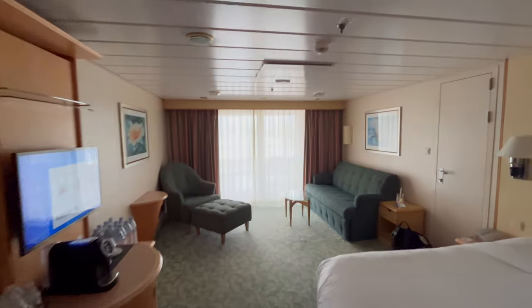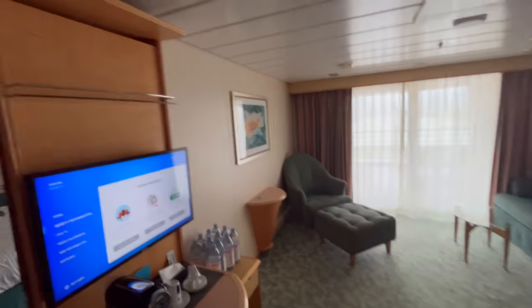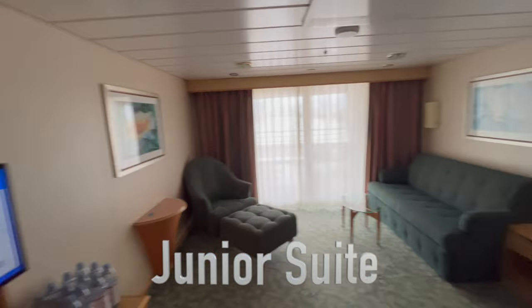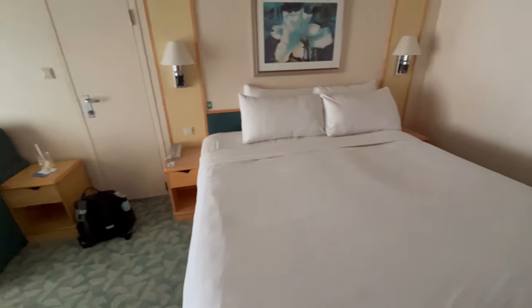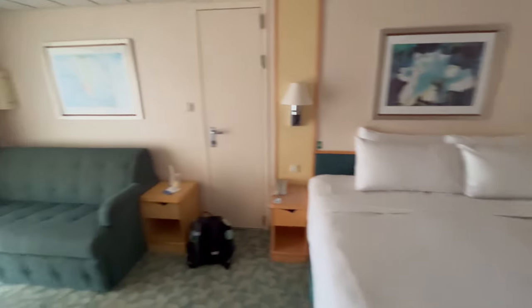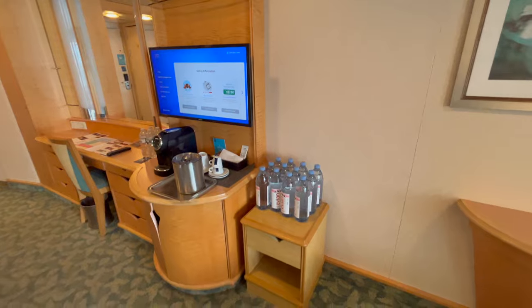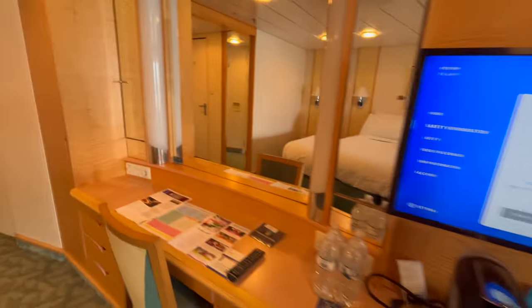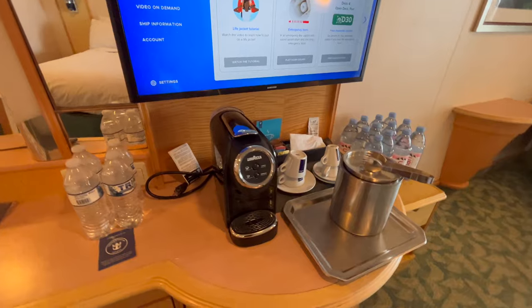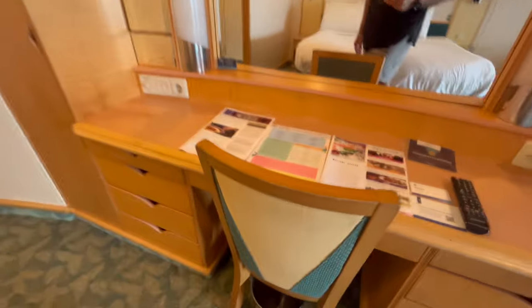They just made an announcement that the rooms are ready, so let's go check out the room. Cabin 1706, Freedom of the Seas. This is a studio suite. Pretty sweet. King-size bed. Sofa bed. Nice place to sit. There's a case of water I ordered. Nice coffee machine in the suites. A real chair.